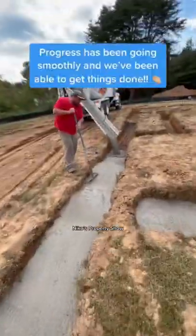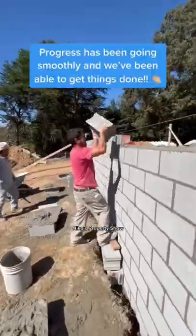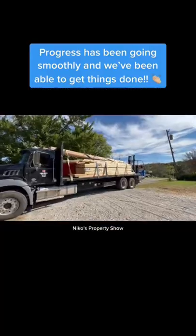The footing guys came out, started digging, then we got that footing poured as well. Then the block masons came out and got it knocked out.